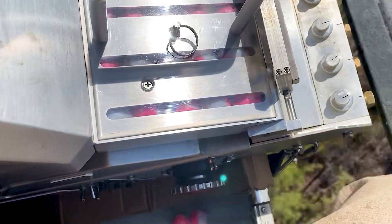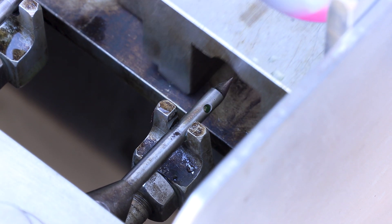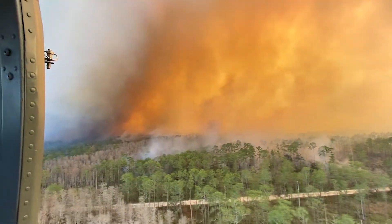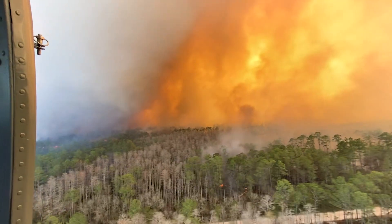The helicopter has a machine that drops these spheres. Inside these spheres is a powder that reacts with glycol once injected. Several seconds after it drops out of the machine, it lands on the ground and ignites. Instead of having one wall of flame, we have literally thousands of spot fires that grow out.